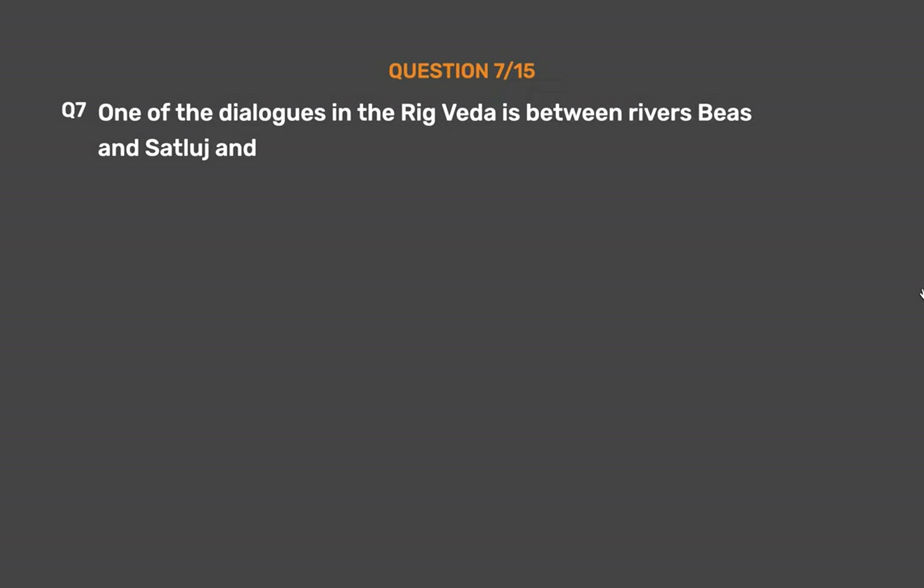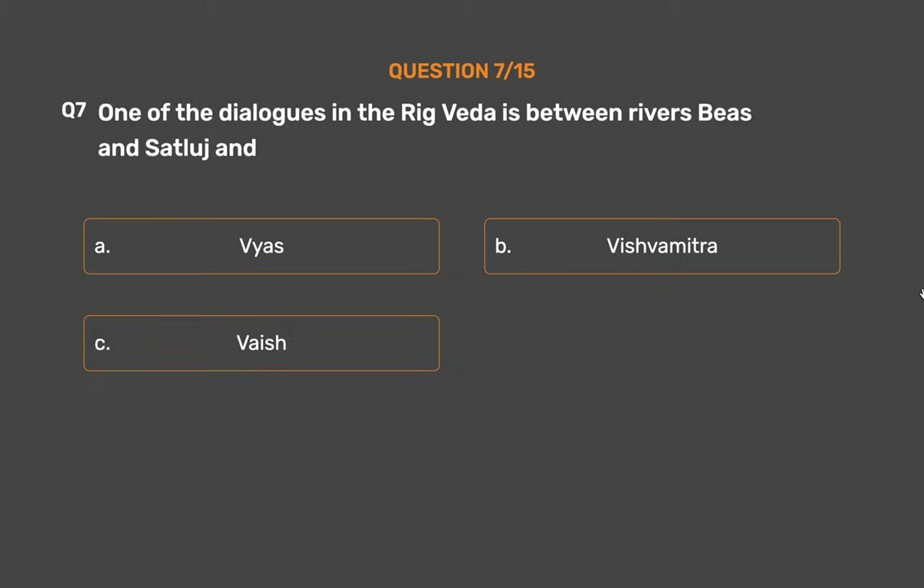Question number 7. One of the dialogues in the Rig Veda is between Rivers Byas and Sataluj and: Option A: Vyas. Option B: Vishwamitra. Option C: Vash. Option D: Vashist.